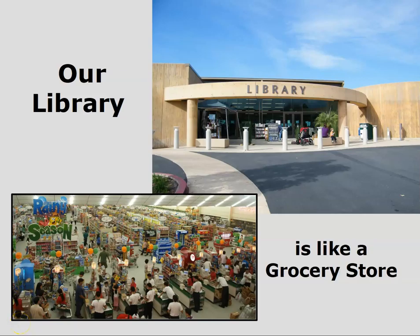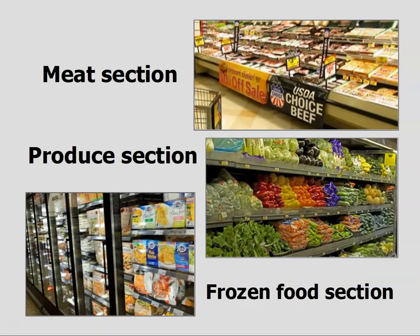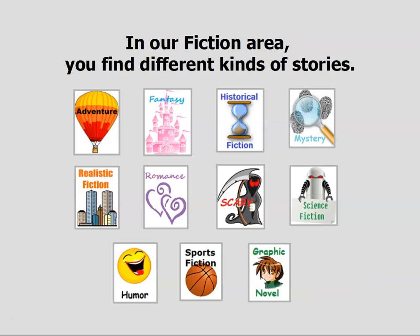Our school library is like a grocery store. When you walk through a grocery store, you see it has a meat section, a produce section, and a frozen food section where you find those kinds of foods. And if you walk through our library fiction area, you will find different kinds of fiction stories.